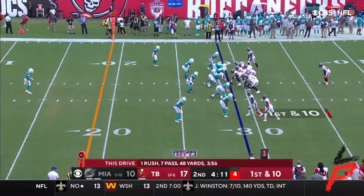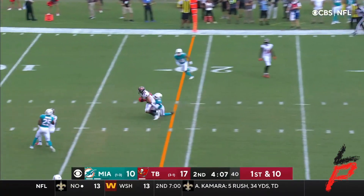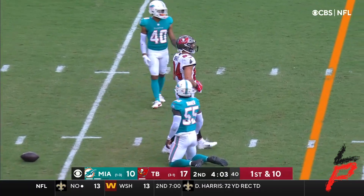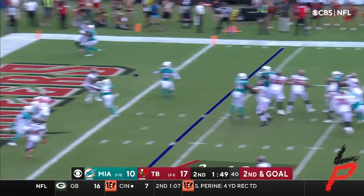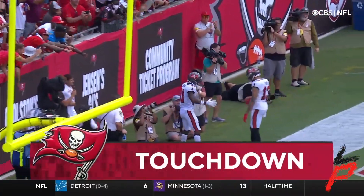That puts Brady over 200 yards passing in his first half — 206 yards passing. Looking for more, got rid of it quickly. Another first down grab down to the 16. Tom's got time to look and find Antonio Brown for a touchdown.